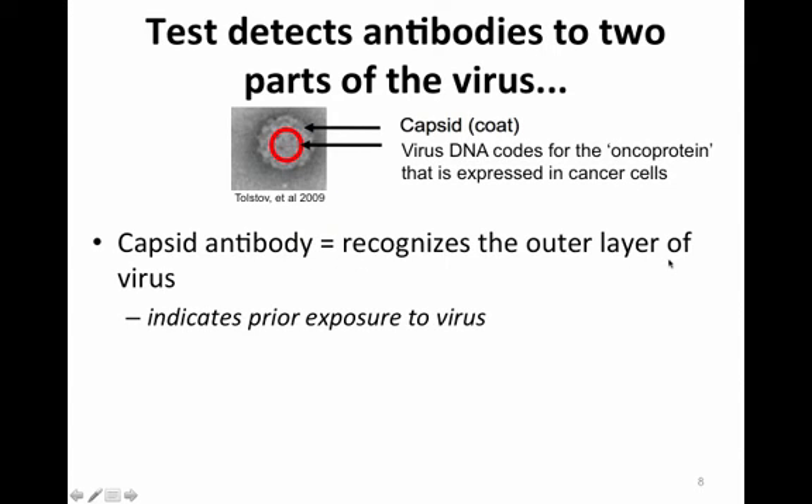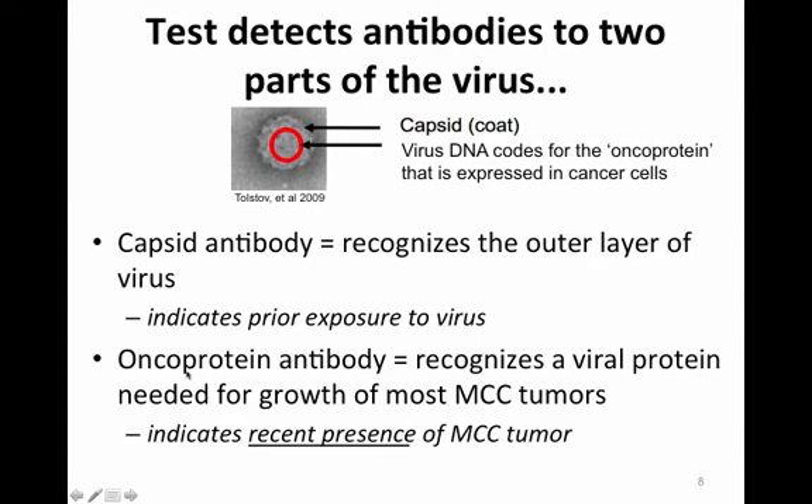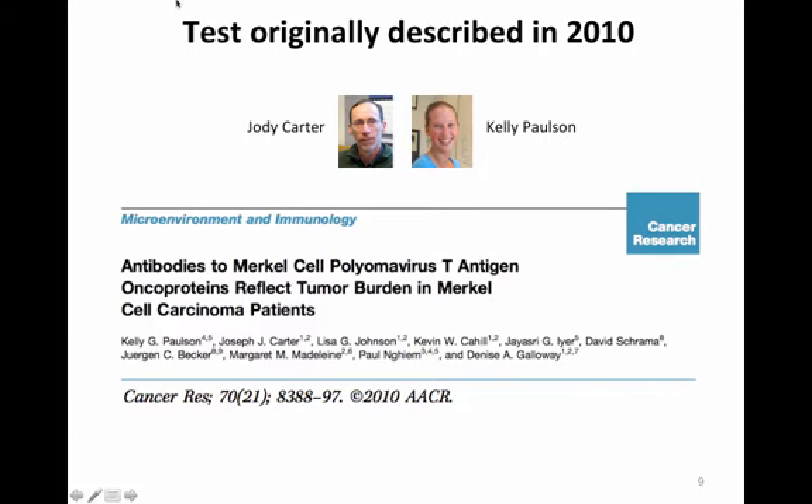The capsid antibody recognizes the outer layer of the virus and indicates prior exposure to the virus. In contrast, the oncoprotein antibody recognizes a viral protein needed for growth of most Merkel cell carcinoma tumors, indicating the recent presence of the tumor as opposed to lifetime exposure indicated by the capsid antibody. The oncoprotein antibody test was originally described in a 2010 paper entitled 'Antibodies to Merkel Cell Polyomavirus T Antigen Oncoproteins Reflect Tumor Burden in Merkel Cell Carcinoma Patients.'